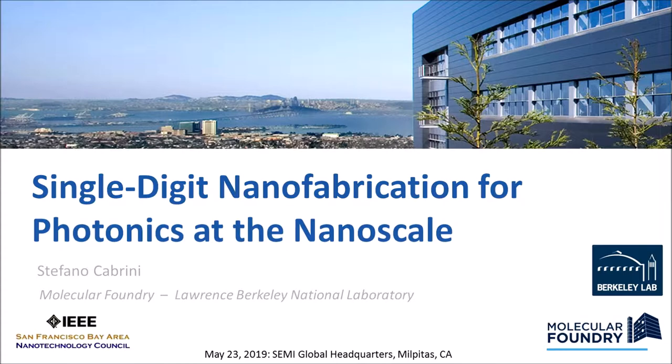Thank you for inviting me today. I have this opportunity to present not only the Molecular Foundry, where I've been since we opened the doors, but also some of the other scientific activities. I want to give you some examples of the projects we are doing in my facility that I'm involved with, with the users and our own work.